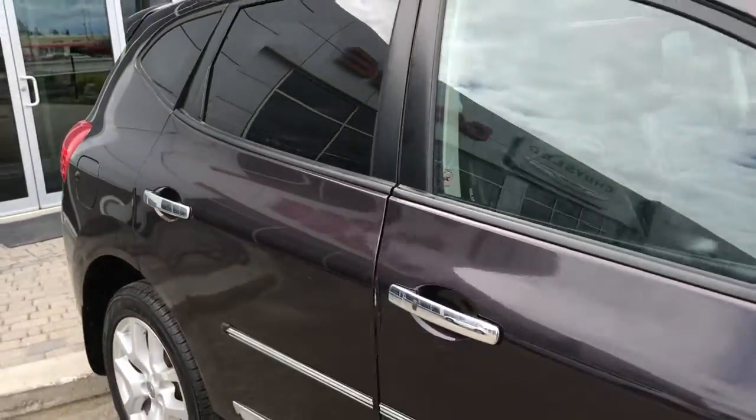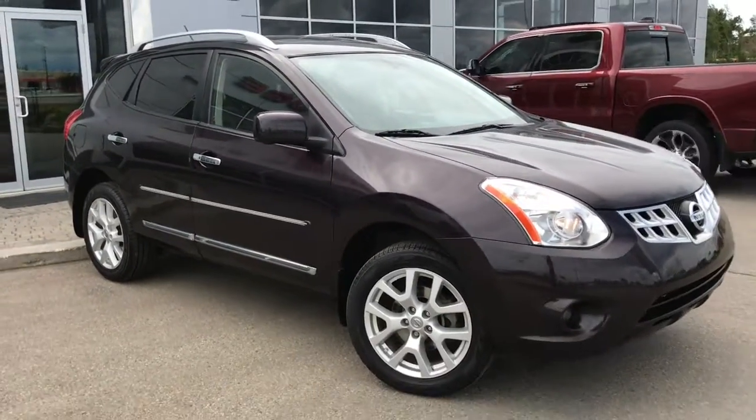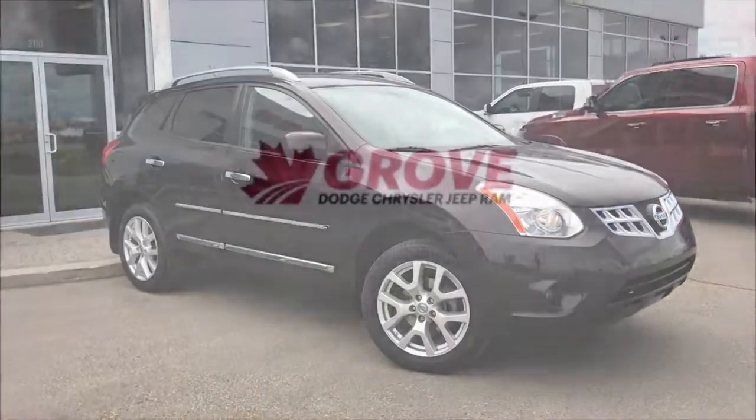If you'd like to take this gorgeous Nissan for a test drive, come see us at 200th and Matthews Avenue — it's Bruce Goboza. We'll see you soon, take care.